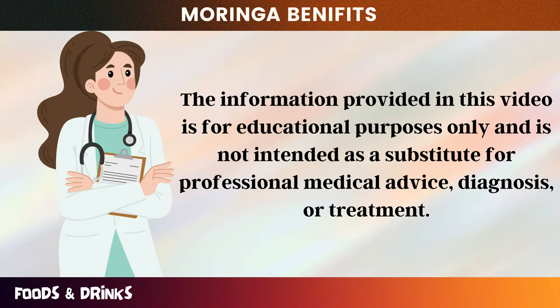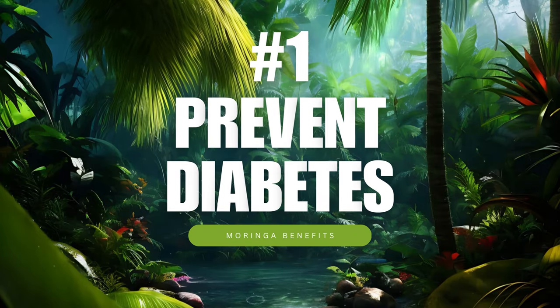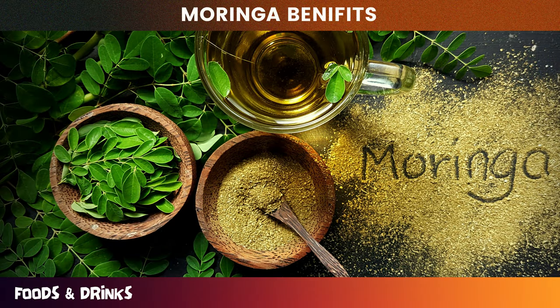Just a quick reminder: the information provided in this video is for educational purposes only and is not intended as a substitute for professional medical advice, diagnosis, or treatment. Let's now dive into the topic and begin our countdown starting with number one: prevent diabetes.